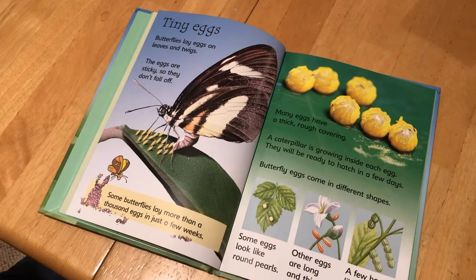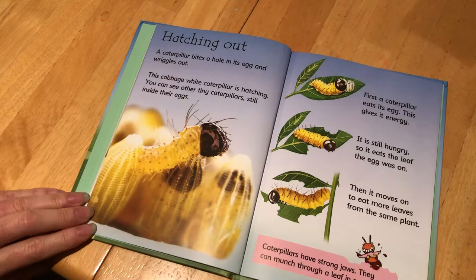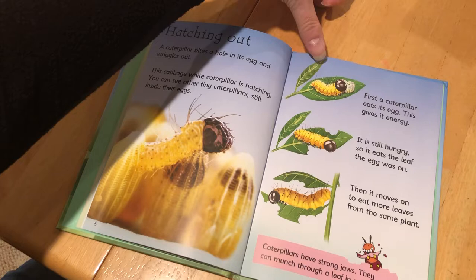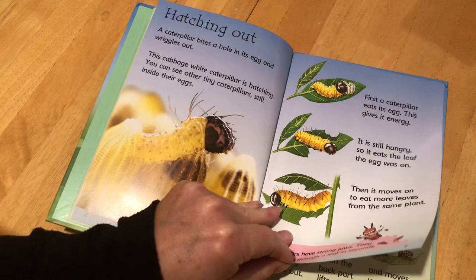Did you know there are all those different kinds of butterfly eggs? Hatching Out. Look at that close-up — that is so cool. A caterpillar bites a hole in its egg and wiggles out. The cabbage white caterpillar is hatching, and you can see other tiny caterpillars still inside their eggs. First the caterpillar eats its egg — this gives it energy. It is still hungry, so it eats the leaf the egg was on. Then it moves to eat more leaves from the same plant. Caterpillars have strong jaws; they can munch through a leaf in seconds. They must be really hungry too.